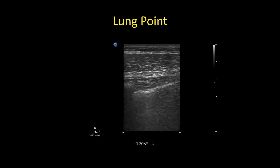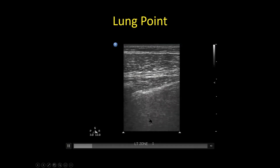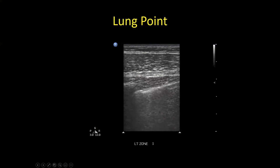A couple more examples of lung point. You can also identify it in the transverse view — going right between the ribs underneath the rib — where you can see no lung sliding on one side and sliding on the other, confirming pneumothorax.